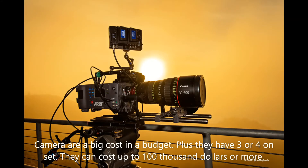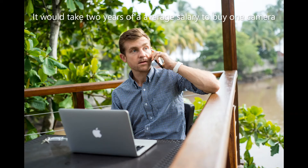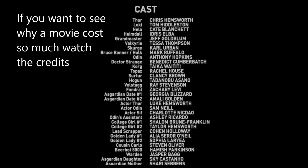This is the ARRI Alexa. This is one of the movie production's biggest costs. They cost over $100,000, plus they have three or four on set. If you want to see why it's so expensive to make a movie, just stay after the movie and watch the credits.